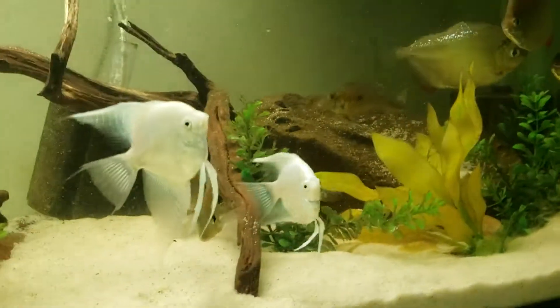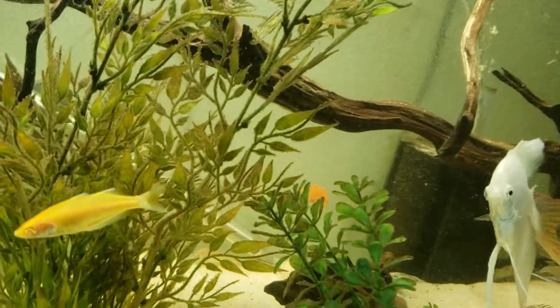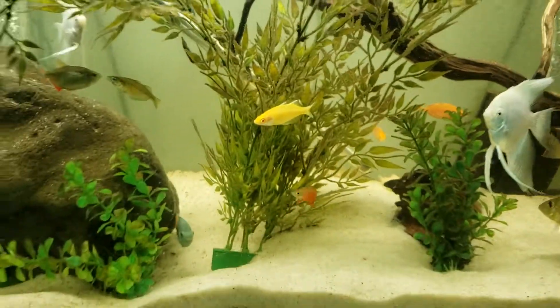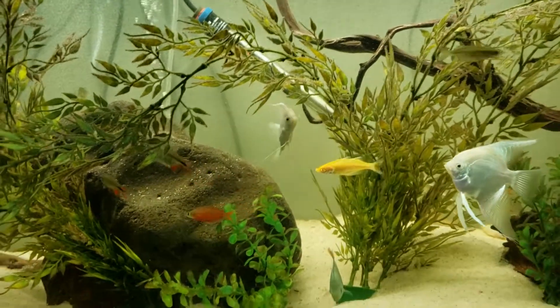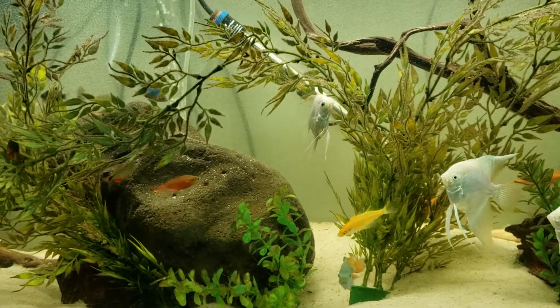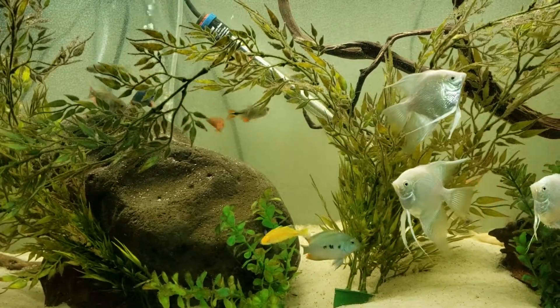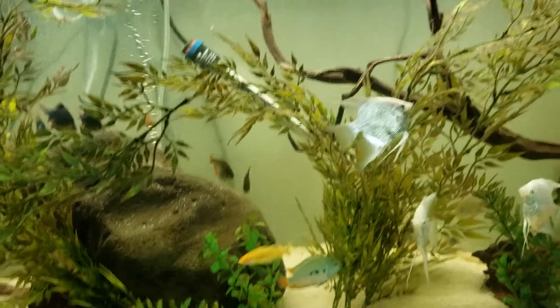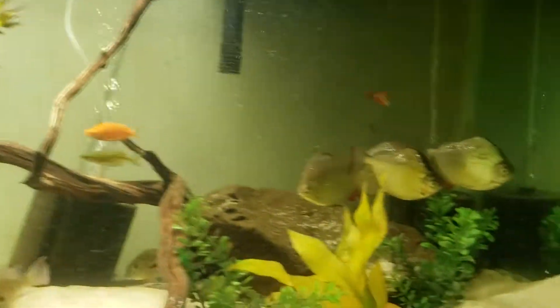We've got a total of six of those now. We also have a little school of albino corydoras, and then I've got a royal pleco and a para pleco in here, as well as two tuna sharks.